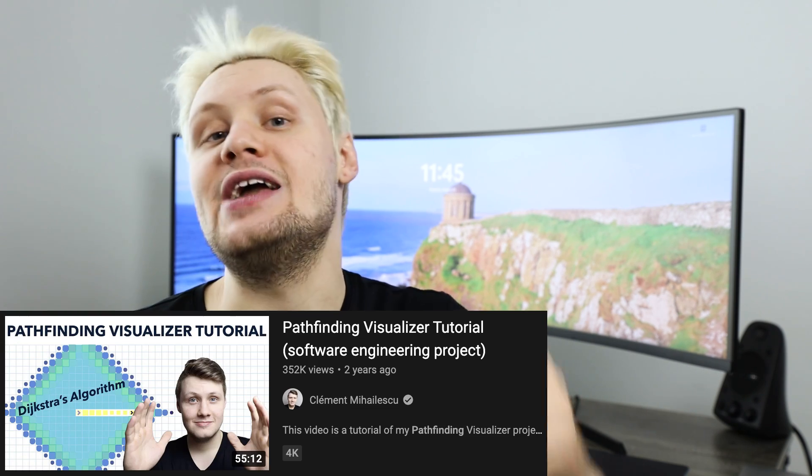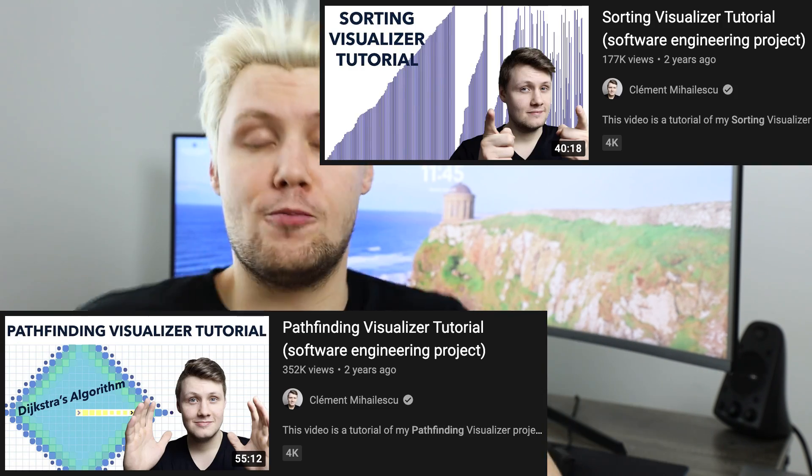Project idea number two — this one is going to come as no surprise to anybody who's been watching my videos for a while. It is an algorithm or data structures visualizer. I've done a pathfinding visualizer and a sorting algorithm visualizer. I think this is a really cool project idea because you have so many different algorithms and data structures out there that you can visualize. You can definitely show off your front end or CSS skills if you want, but you don't have to. You can make it pretty bare bones on the CSS level and focus more on the algorithmic complexity of the project. It's the kind of project that can have a lot of wow factor. You can also add other creative things to it, like maybe a sound element where when it's visualizing the algorithm, there's sound, which makes it cool.